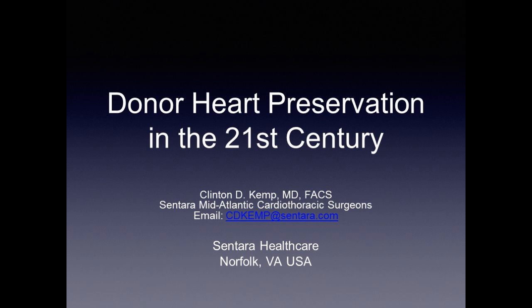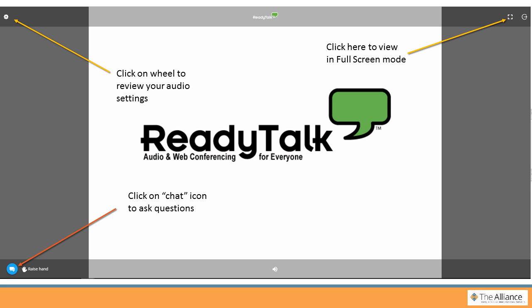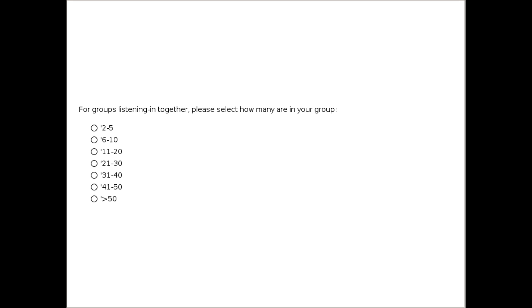Thank you very much, and I welcome any questions at this time. We're now transitioning into our Q&A session. If you have any questions for our presenter, please submit them using the chat feature at the bottom left-hand corner of your screen. During the Q&A discussion, we'll have a poll up — if you're listening in a group, please complete the poll to let us know how many people are participating in your group. I'll turn it over to Corey to moderate your questions.